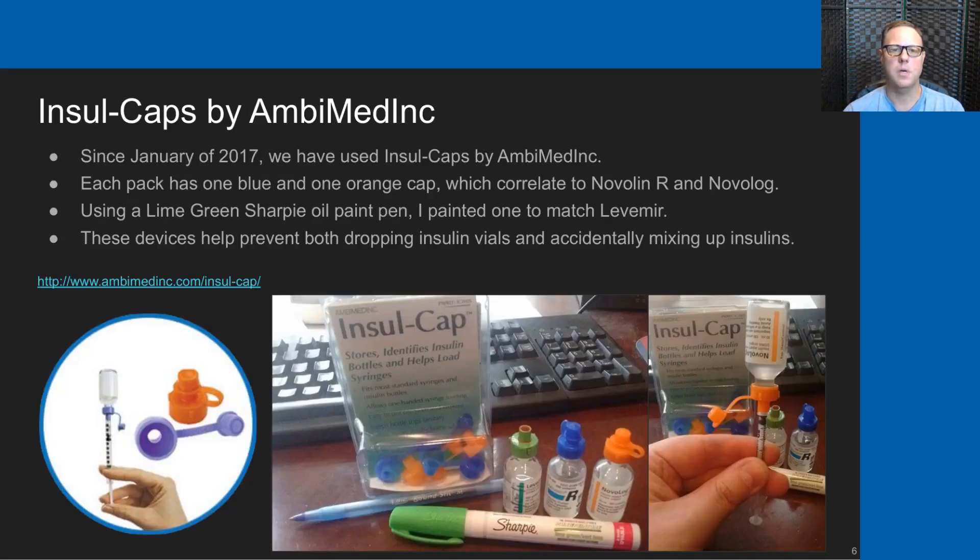I'll start by talking about Ambimed Insul Caps. We began using these in January of 2017 and we've used them ever since. Each pack comes with a blue cap and an orange cap, which correlate nicely to the bottle colors of Novolin R and Novolog.